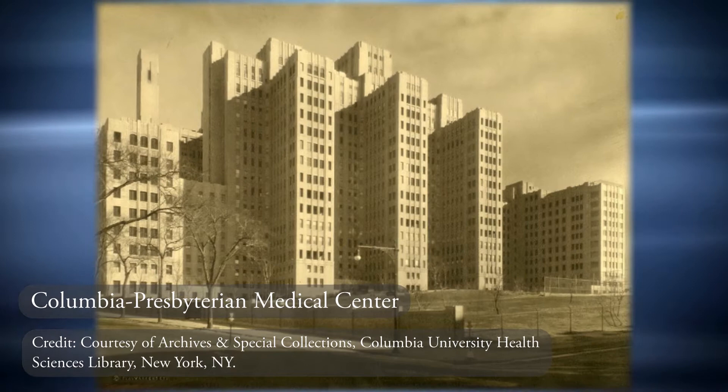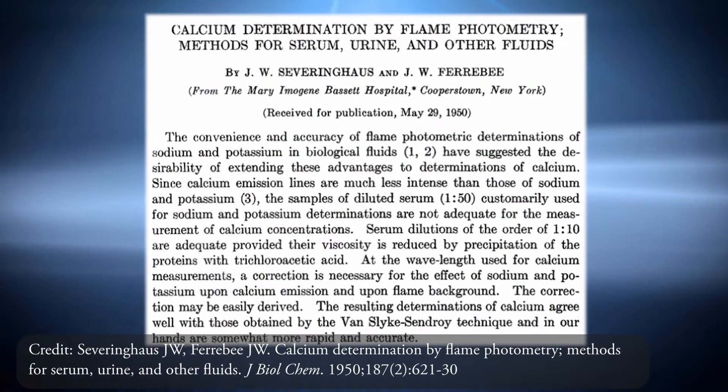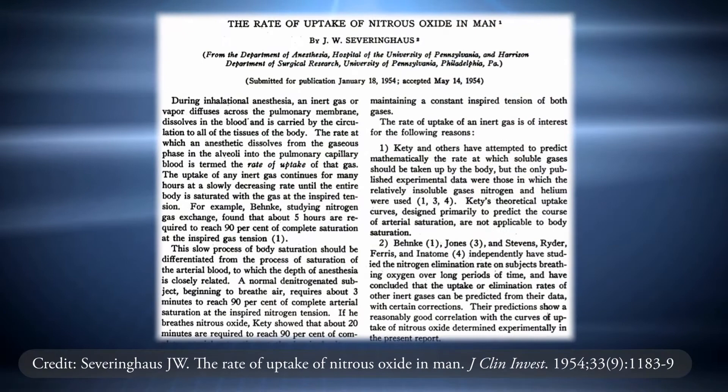Severinghaus finished the last half of medical school at the Columbia University College of Physicians and Surgeons where he won a research award and gained the respect of anesthesia director Virginia Apgar for his design of a portable electrophrenic respirator. After medical school, Severinghaus chose a two-year rotating internship in Cooperstown, New York which allowed time for research in a clinical laboratory. During internship, he published his first paper which discussed his invention of a photometric way to measure plasma calcium levels. Seeking postdoc training in biophysics after internship, Severinghaus was convinced by Robert Dripps at Penn that anesthesiology would allow him to combine biophysics with medicine.